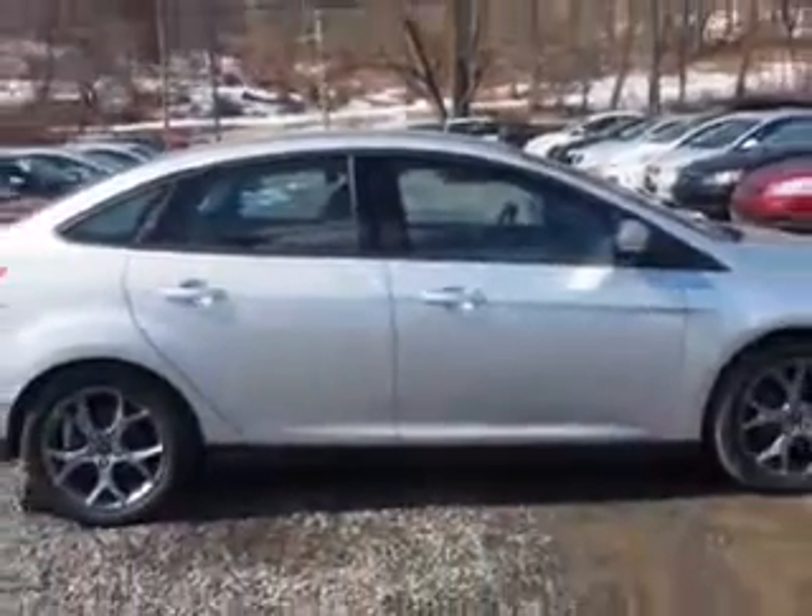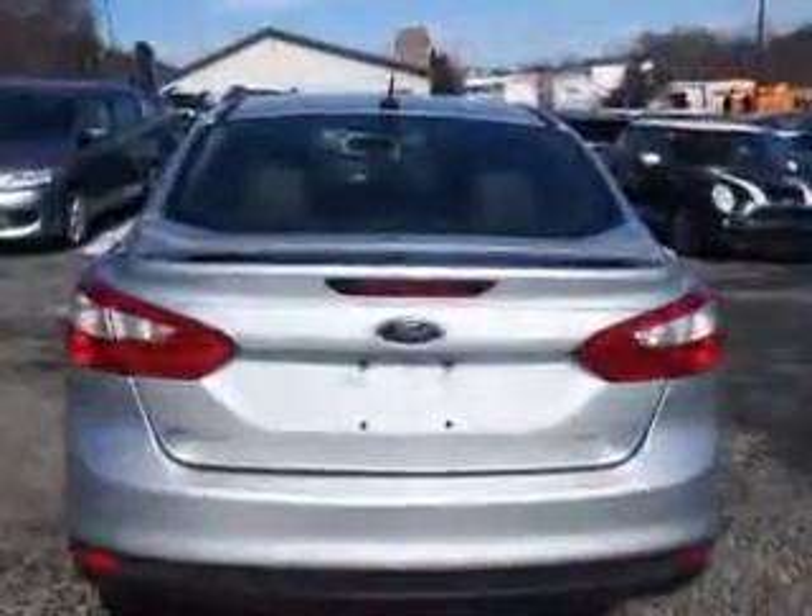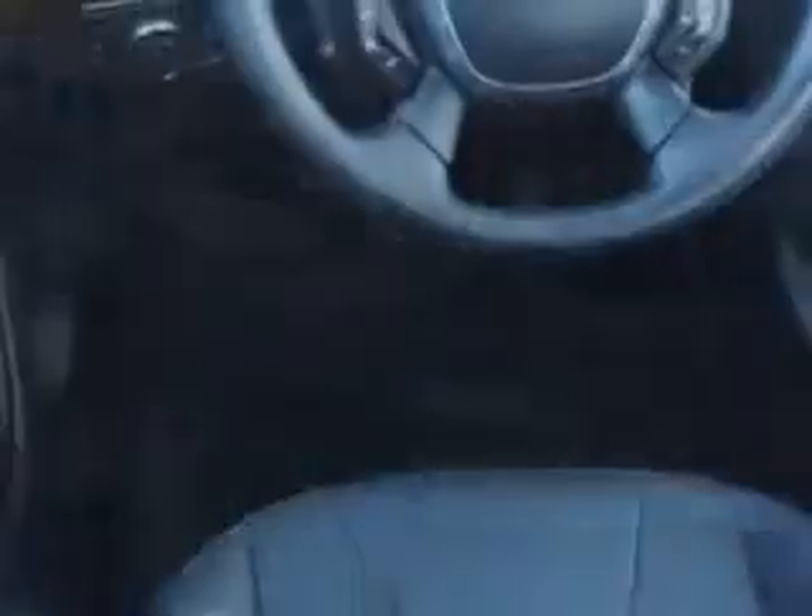Enjoy an impressive 26 miles to the gallon on this great car, with features like halogen headlights, folding rear seats, exterior mirrors with integrated turn signals, and an anti-theft alarm system with engine immobilizer, and much more.